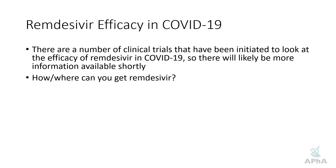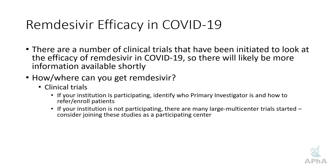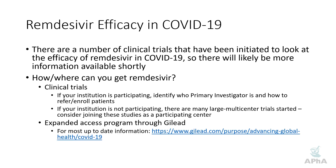One question we've been getting is: where can you get remdesivir? The best answer is clinical trials. If your institution is participating in a clinical trial, identify who the primary investigator is and ask how to refer or enroll patients. If your institution is not participating, there are many large multi-center trials that have been started — consider joining as a participating center to gain access to remdesivir and help answer these important questions. The other way is through an expanded access program through Gilead. However, as of April 2nd, that looks like it's on hold as they redesign the program due to the extent of the COVID-19 crisis. For the most up-to-date information, check out the link on the slide.